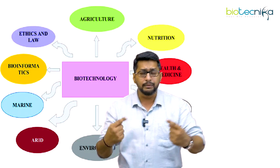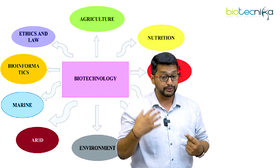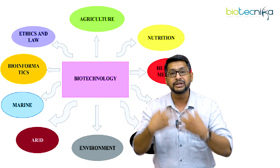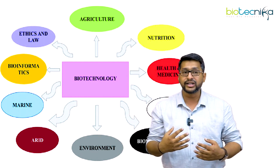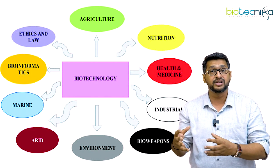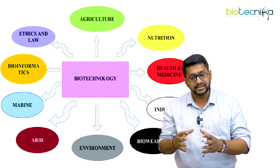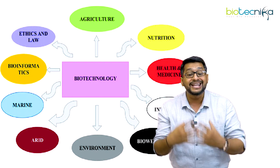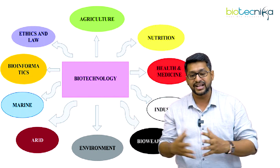With these new combinations, what are the various branches of biology which could actually be explored? Most students talk about wanting to use the applications of biotechnology in agriculture. There is a branch called agriculture biotechnology. You can talk about nutritional biotechnology, health and medicine, industrial biotechnology. Bioweapon is also one component. You have environmental biotechnology, arid biotechnology, and marine biotechnology — which has a huge scope in the current scenario.